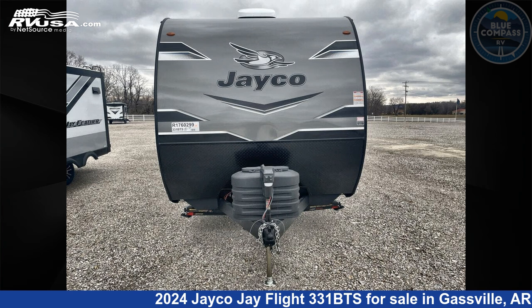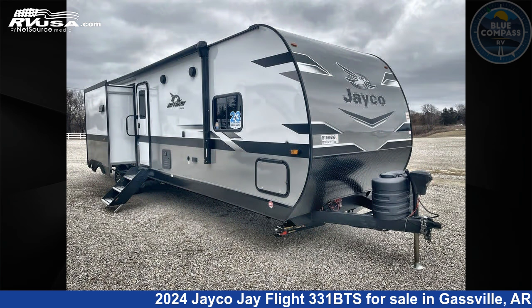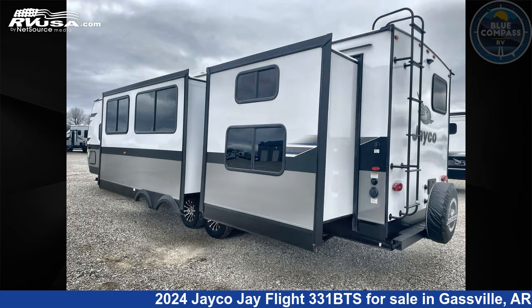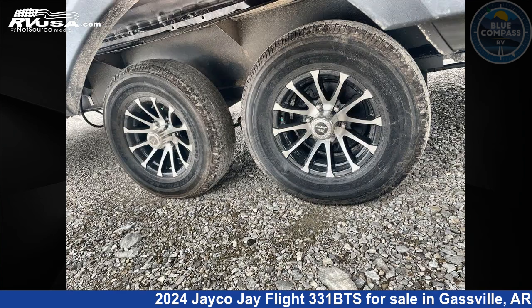This 2024 Jayco J Flight 331BTS is a travel trailer RV located in Gasville, Arkansas, 72635, and is offered for sale by Blue Compass RV Gasville. Click the link in the video description to visit RVUSA.com and see more photos as well as the current price.